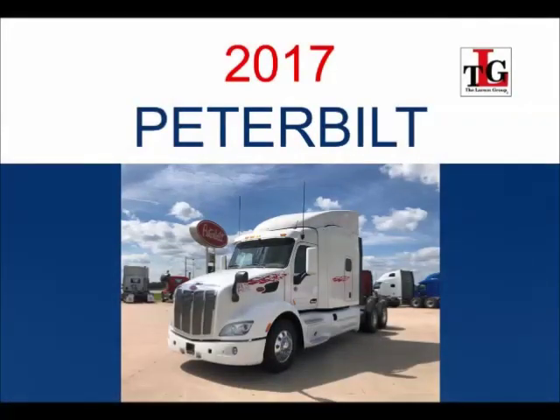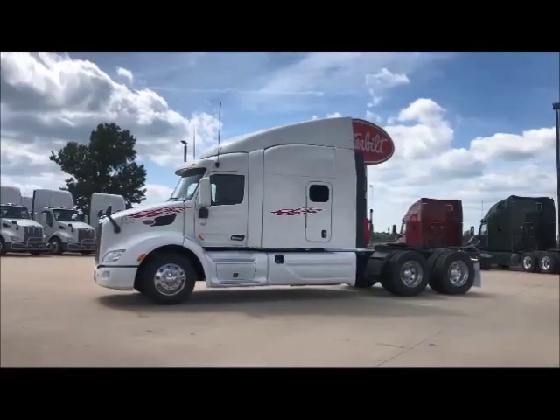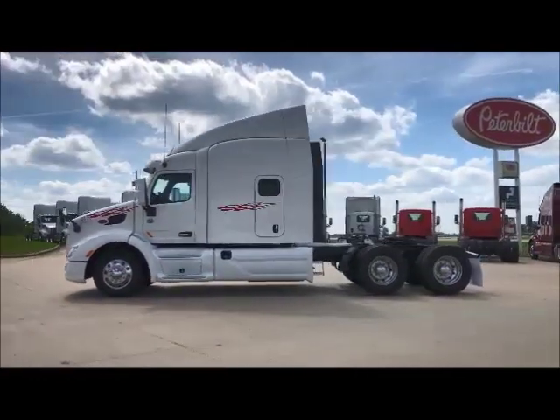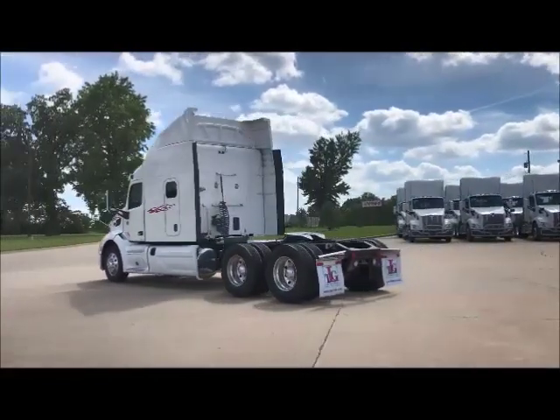Featuring our 2017 Peterbilt 579 Used Truck Trade Package. These units have a 5-year, 600,000-mile engine and aftertreatment, and a 4-year, 600,000-mile basic vehicle factory warranty.